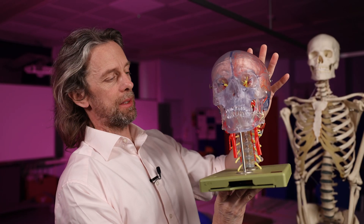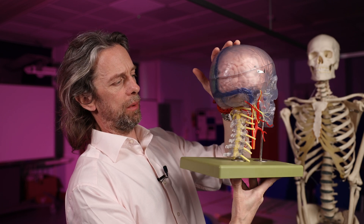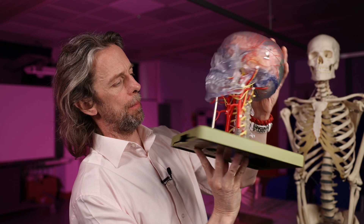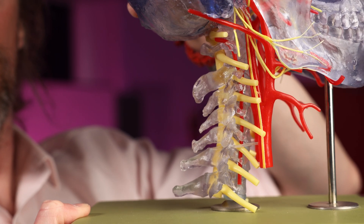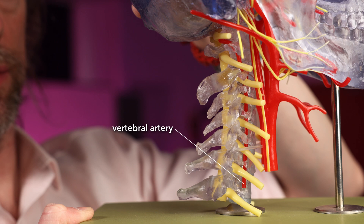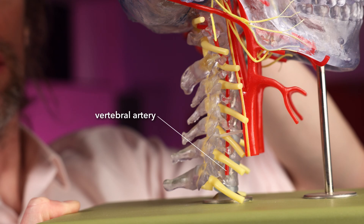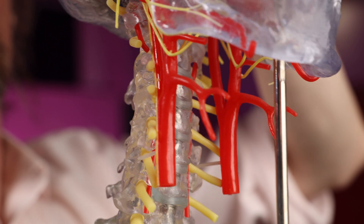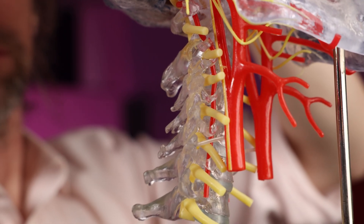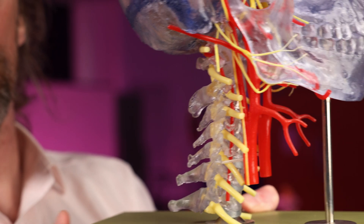We can also see this on a different model — a clear skull with bones transparent, showing arteries, veins, and a brain. The yellow structures are the spinal nerves. Through the clear bone you can see the vertebral artery, the spinal cord, the carotid arteries (common and internal), and the vagus nerve running with them as well. There's a lot going on in this model, but that's anatomy for you.